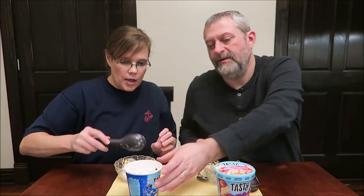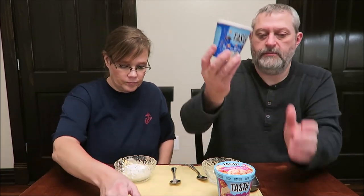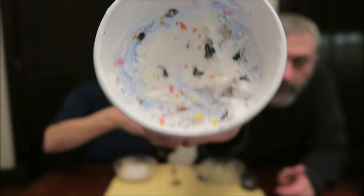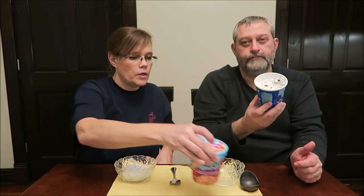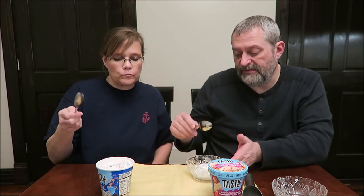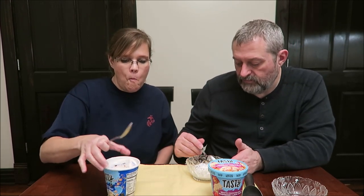Let me get some of that out so it won't spill when you hold it up. Yeah, please. It looks really good. So it's Tasty's recipes, but they did get Nestle Dryers to make it in their factory, because Tasty doesn't have their own custard factory.